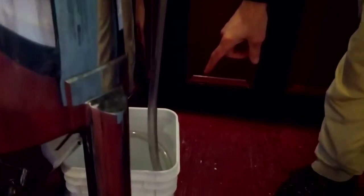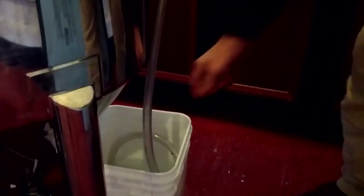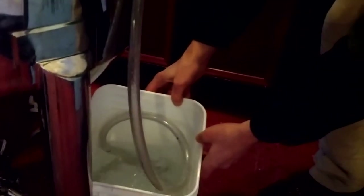What you're seeing here is the yeast producing carbon dioxide and bubbling away in the bucket. It's really going to town — this really gets going within 24 hours.